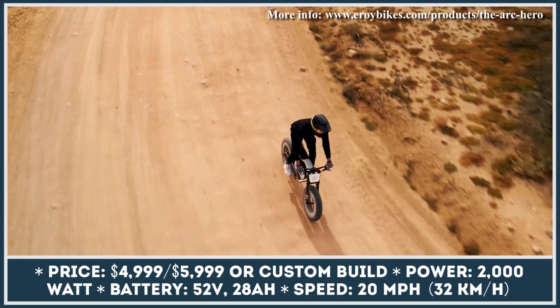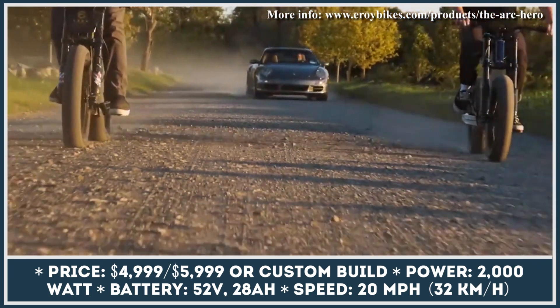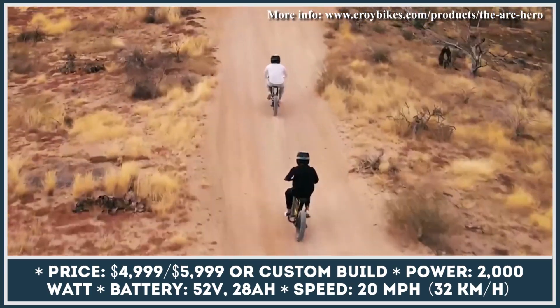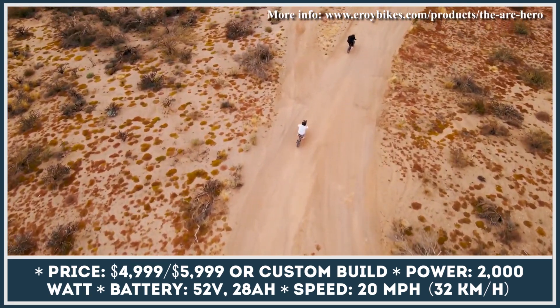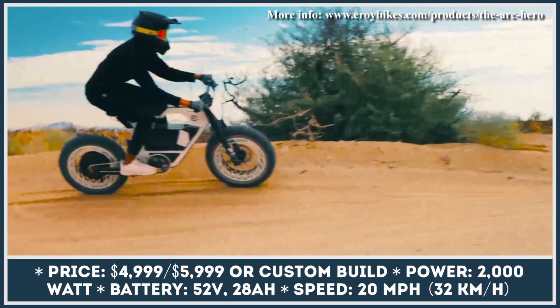In terms of specifications, Arc Hero is equipped with a 2,000-watt rear hub motor and a 52-volt 28-amp-hour battery. In the city riding mode, the model behaves like a traditional Class 2 bike that can reach 20 miles per hour on throttle or pedal assist power and give you up to 45 miles of riding.